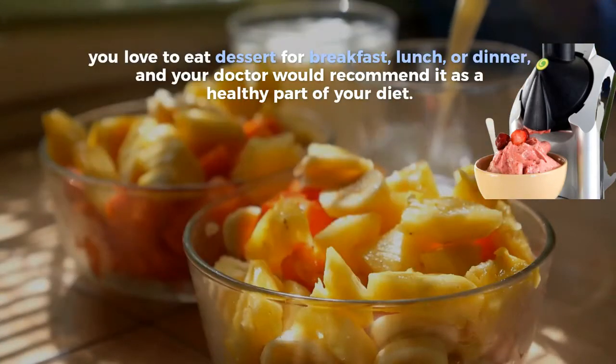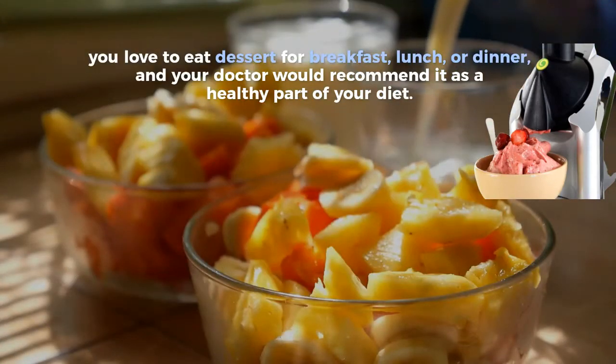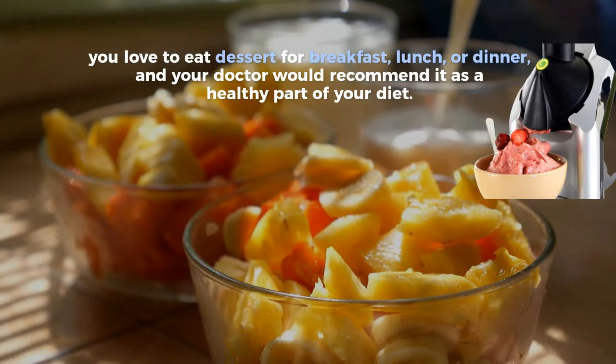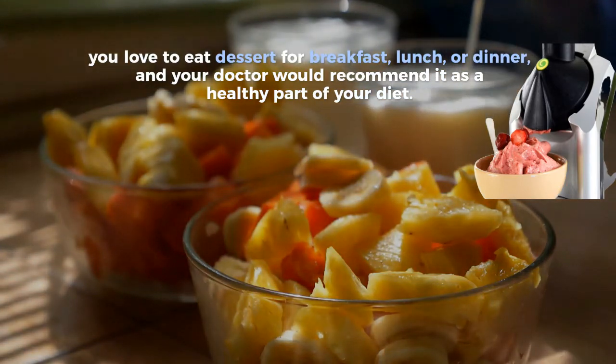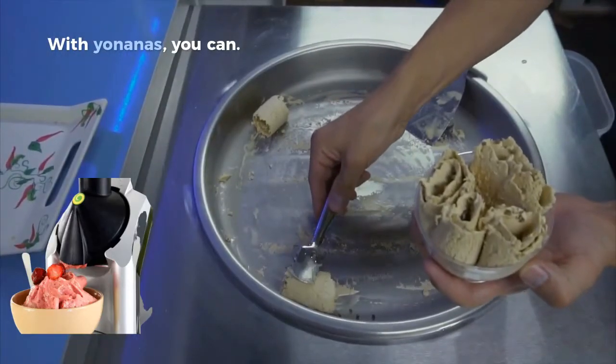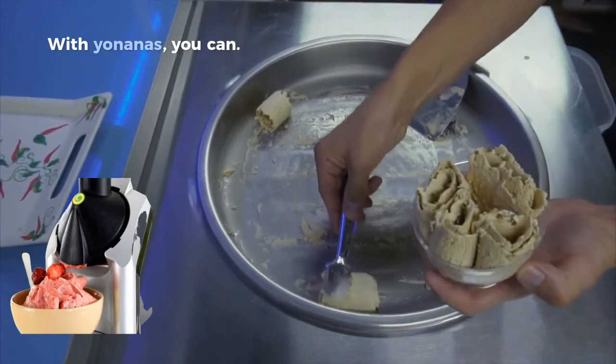You love to eat dessert for breakfast, lunch, or dinner, and your doctor would recommend it as a healthy part of your diet. With Yoninous, you can.